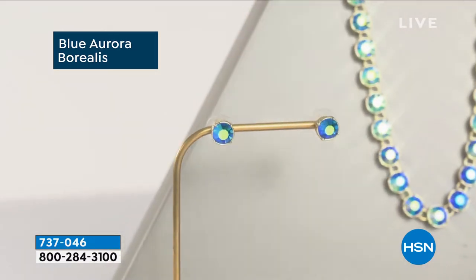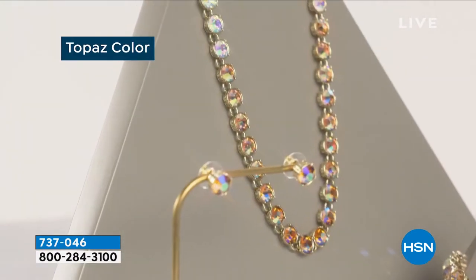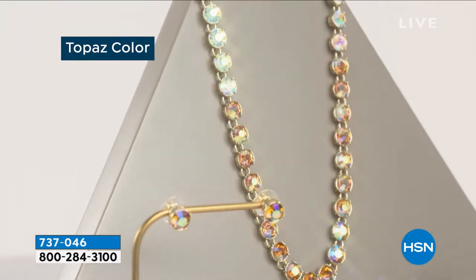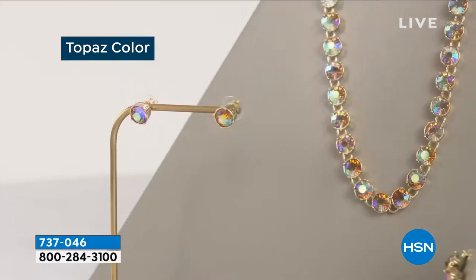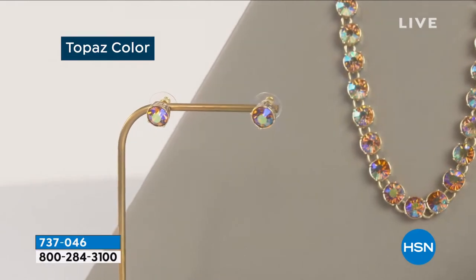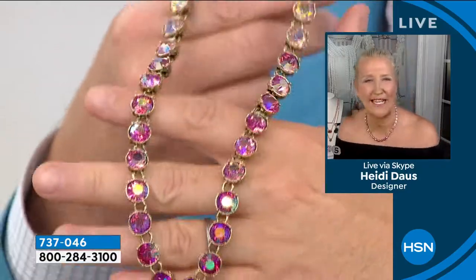This style necklace is called a Riviera style necklace. That is when there's one single element that encircles the neck. In the topaz, the rose, and the blue case, it is ombre-ed in color. So you have the deepest, darkest color in the center of the necklace, and then it goes lighter as it goes up the necklace. You can see here how simple and elegant this beautiful set is.